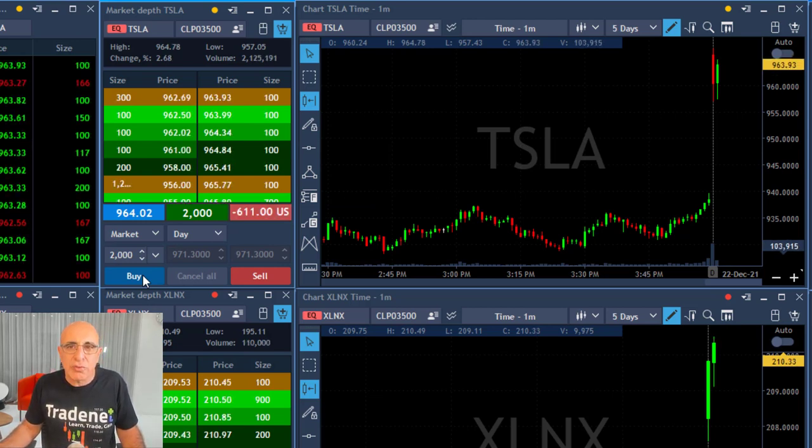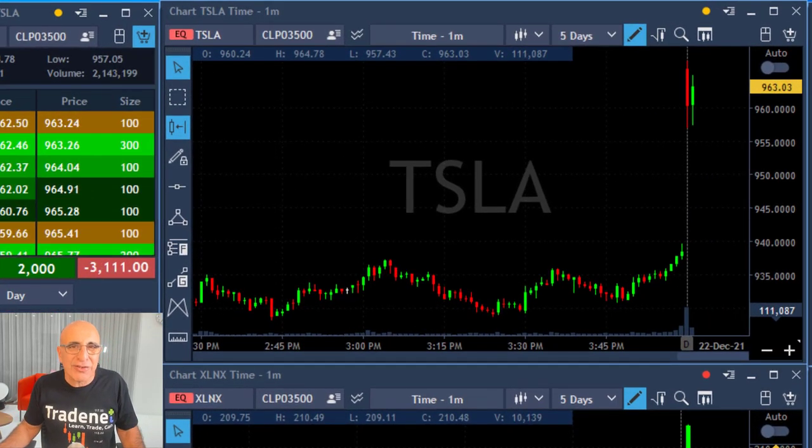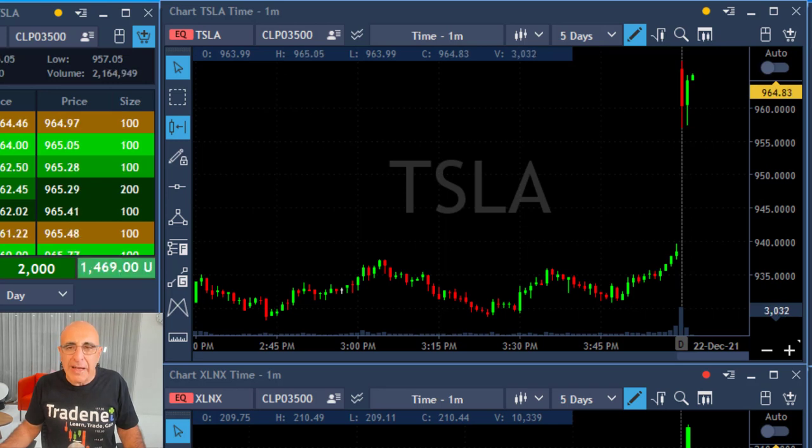That's why I'm going to take it right now with 2000 shares — a little bit lower than my normal 4000-share size. Tesla just moved over 964. I do believe it's the point of no return, which means it's going to move over the highs.